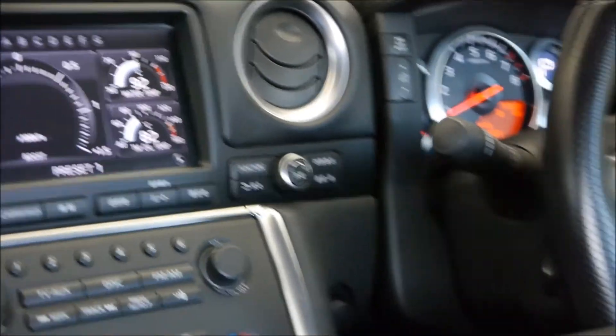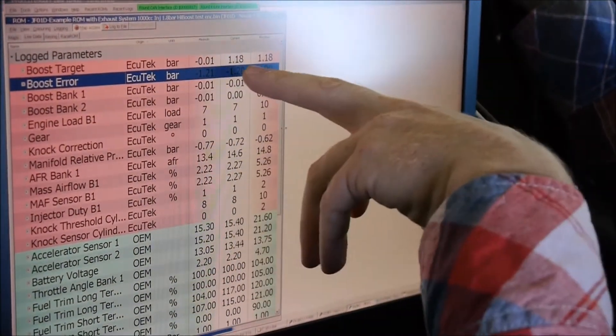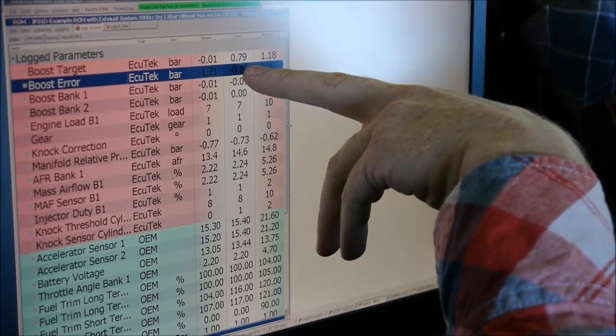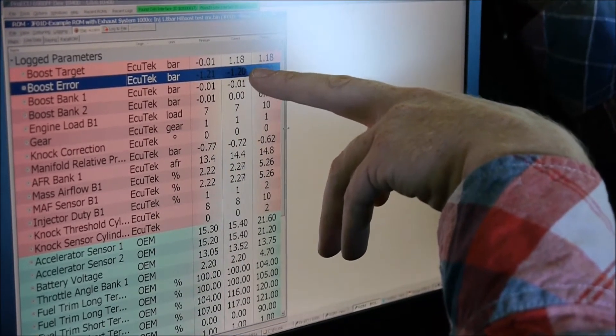We can also see on the high-speed data logging that the boost target — the custom Ecutec parameter for boost target — will also move as we adjust the cruise control racer on the boost controller: 0.8, 0.9, 1 bar, 1.2.